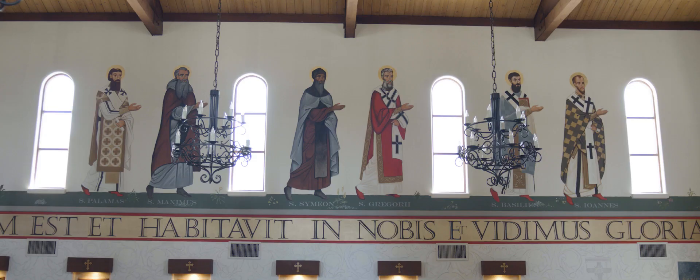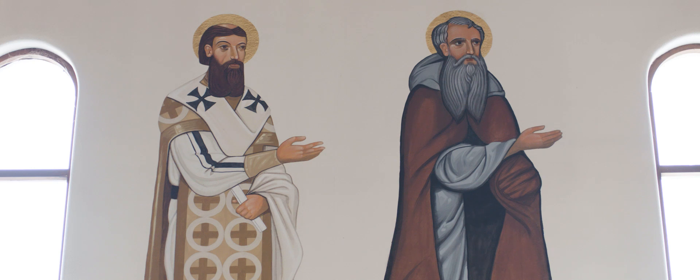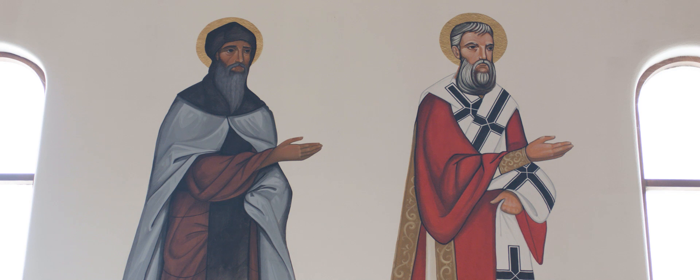On the eastern wall of the nave we have some of the great eastern fathers. Saint John Chrysostom, Saint Basil, and Saint Gregory are the three great hierarchs of the eastern church. We have next Saint Simeon the New Theologian, Saint Maximus — again another monastic — and Saint Gregory Palamas. They all face towards the altar, their hands all in a movement directing our eyes towards the altar, towards the crucifixion, always towards Christ.